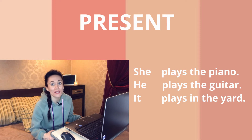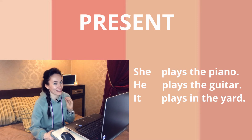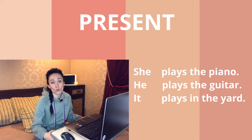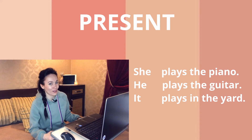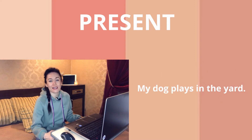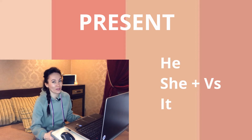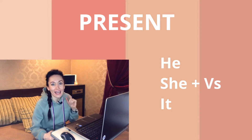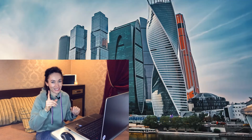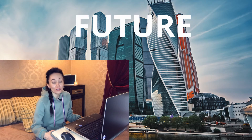'He plays the guitar' — same thing, we added the ending -s. And the last one: 'It plays in the yard.' In this case 'it' can be your dog, so you can say 'My dog plays in the yard.' Take a look, guys — when you use he, she, and it, you have to add ending -s. Got it? Let's move on.